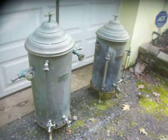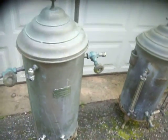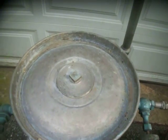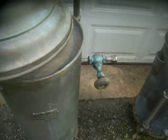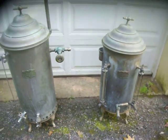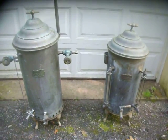Feel free to restore them to working order — that would be super cool. Thanks so much for looking over the pictures for more up-close details on both of these items. These are for local pickup in the Baltimore, Maryland area only.